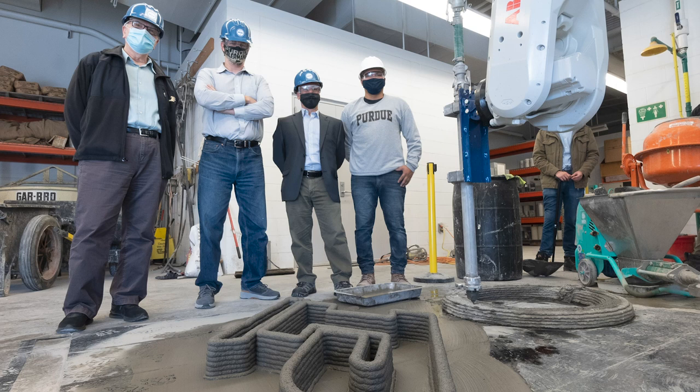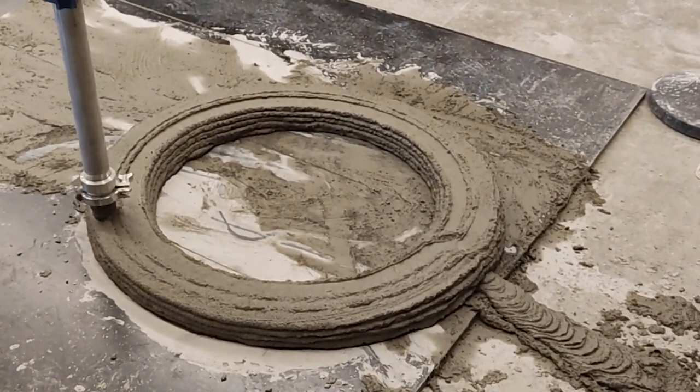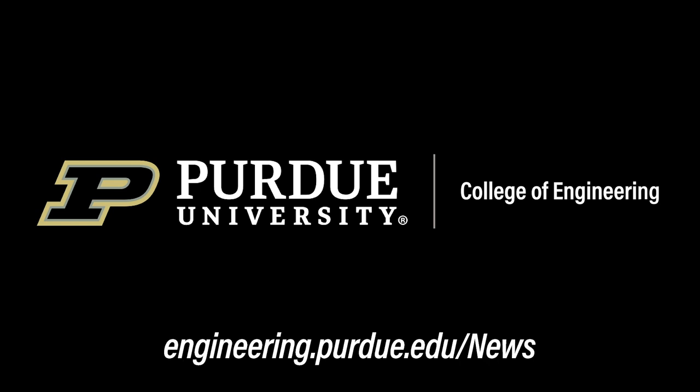The future step for this project in collaboration with ARCAM is to continue working on turbines, especially focused on offshore applications. For us at Purdue, we want to focus on other structures — still 3D printing concrete, and probably combining with other materials.